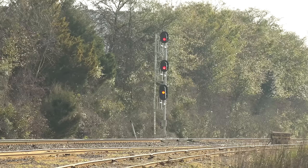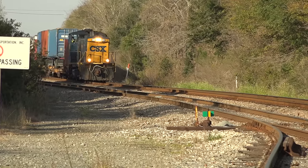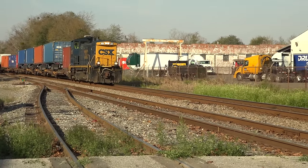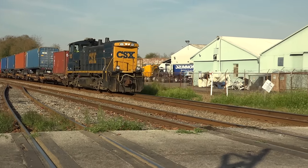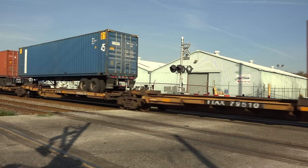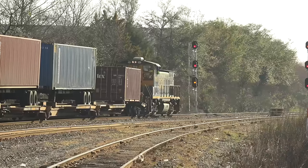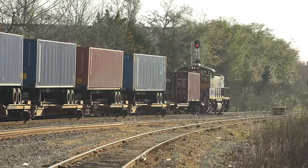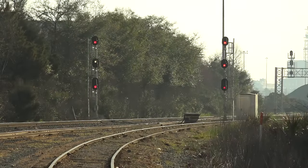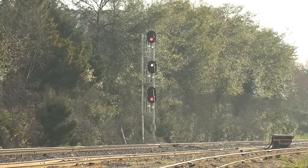A friend who was a railroad conductor school instructor told me once: if it ain't all red, it ain't red at all. A very helpful axiom. The signal is for Y-108, a transfer job moving intermodal traffic from Duval Ramp into Moncrief Yard. Q-178 is an intermodal road train getting a restricting because Y-108 is still in the next block ahead.